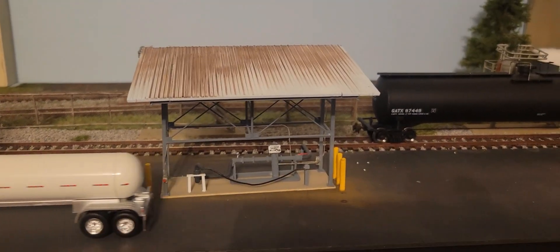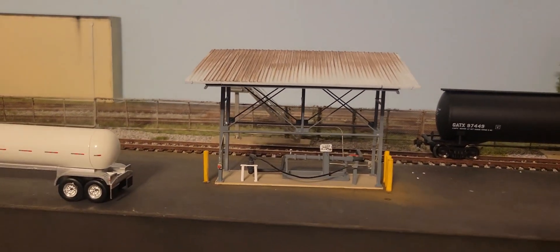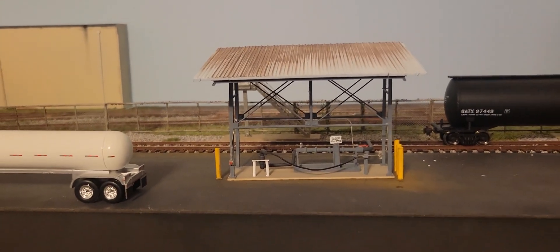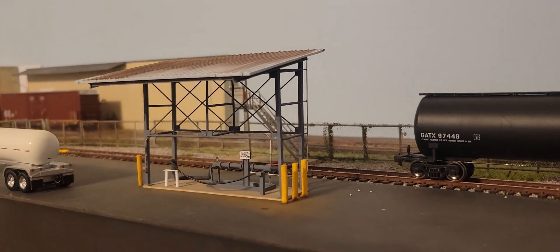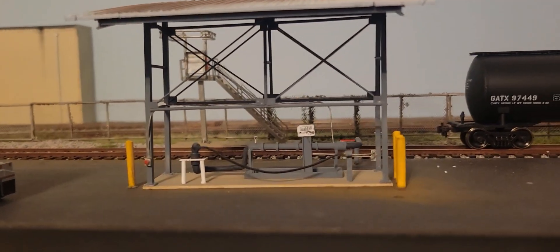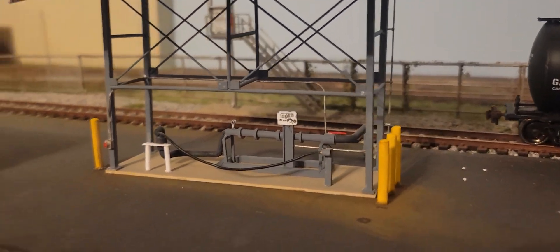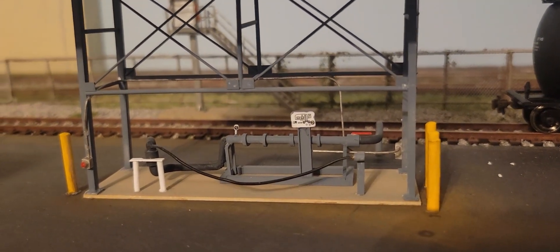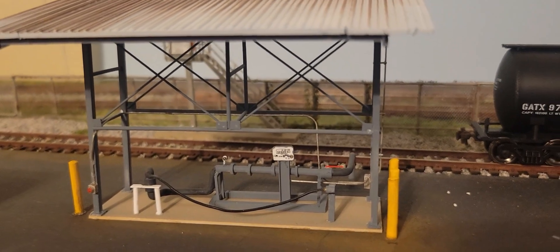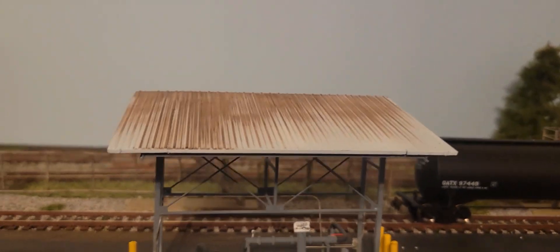This is my loading rack — this is 100% scratch built from the prototype, and if I can find it I'll drop the photo so you can see it's pretty much a one-to-one. It's all styrene and styrene tubing, and to hold those bends in the styrene tubing there's actually a brass rod in there, because it's not easy to make those bends and hold them with styrene alone. This roof is actually a piece of a Walters wall kit, just rusted up and put on top.